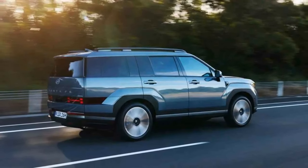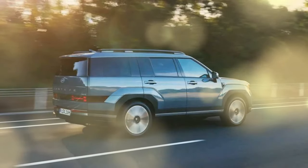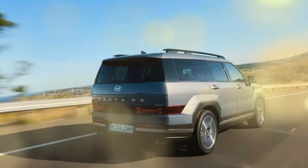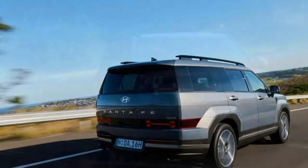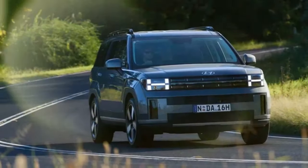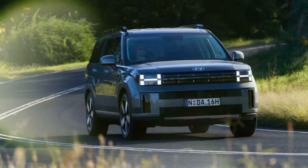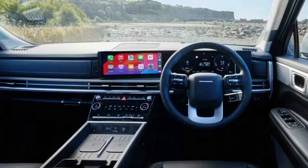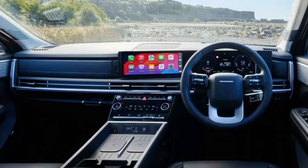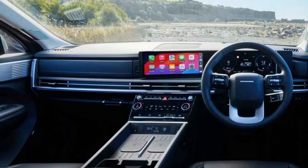The third row is surprisingly spacious, thanks to the tall roofline, and can comfortably accommodate adults. Cargo space has increased in the new Santa Fe. With the rear seats up, it offers 628 liters (22.1 cubic feet) of cargo capacity, which expands to 1,949 liters (68.8 cubic feet) with the rear seats folded down.